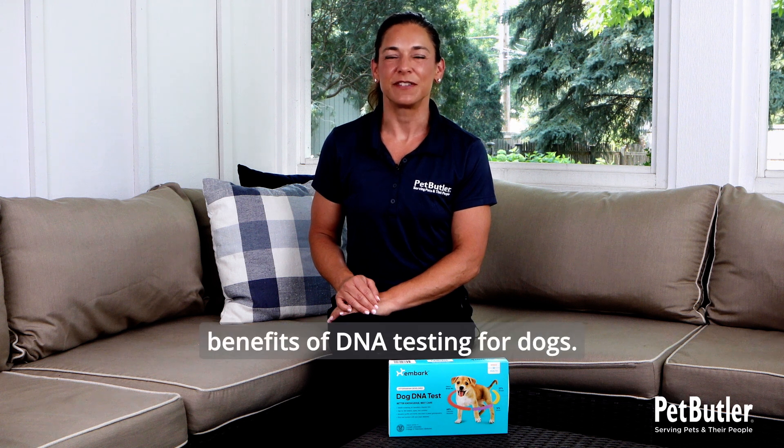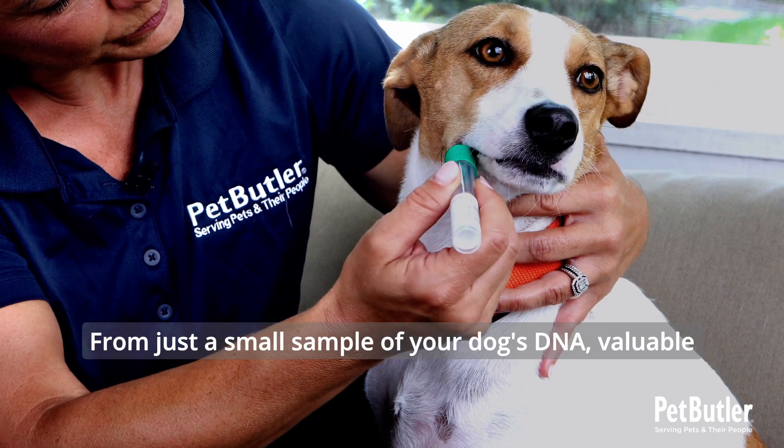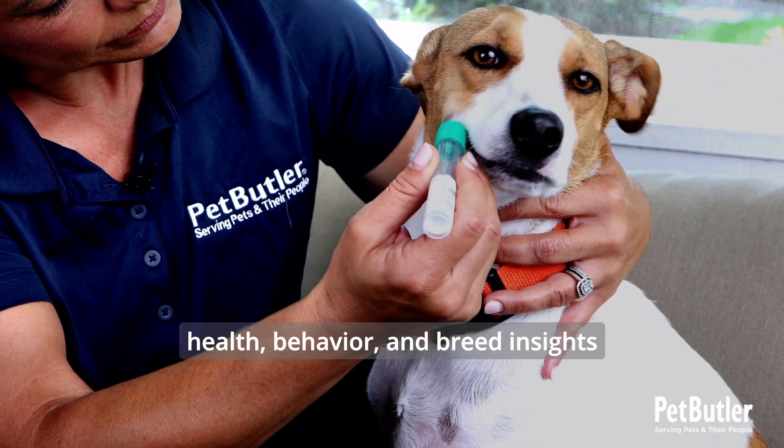Today I'm excited to share the benefits of DNA testing for dogs. From just a small sample of your dog's DNA, valuable health, behavior, and breed insights can be made.